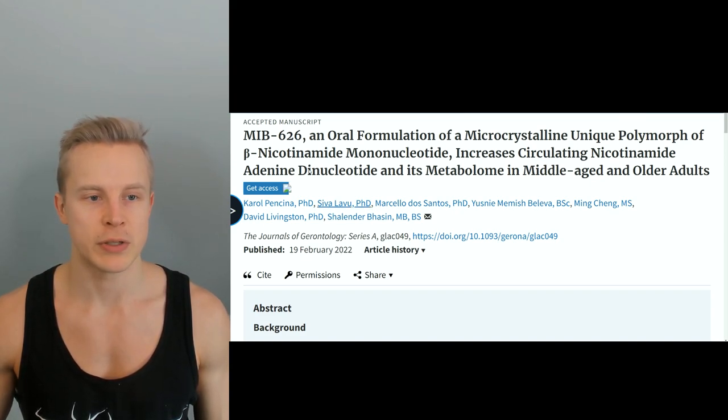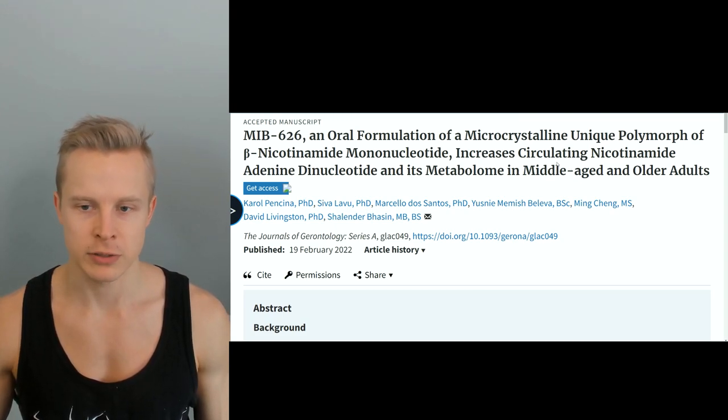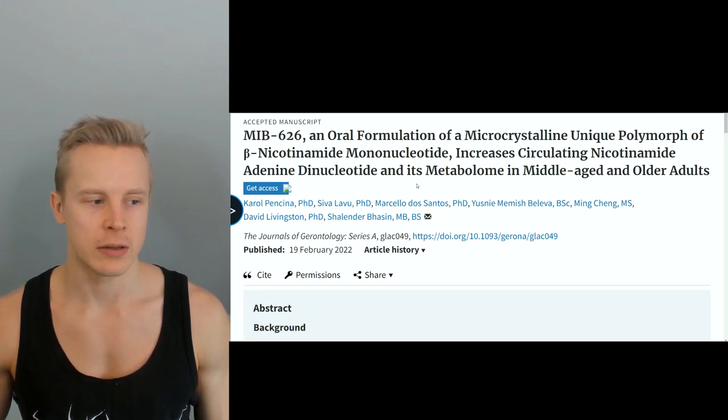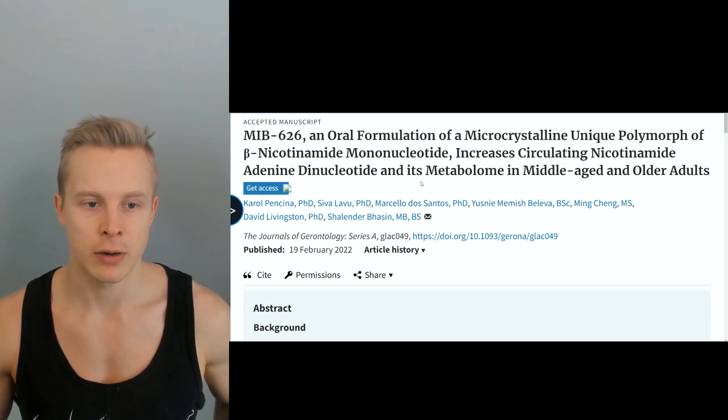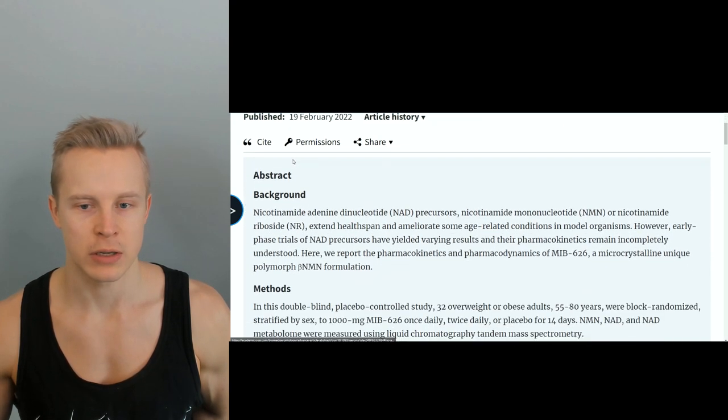The study was published on February 19, 2022: 'MIB626, an oral formulation of a microcrystalline unique polymorph of beta-nicotinamide mononucleotide (NMN), increases circulating nicotinamide adenine dinucleotide (NAD) and its metabolome in middle-aged and older adults.' This study was done by Metro Biotech, a company that David Sinclair is an advisor for, and this is one of their first uses of this MIB626 molecule in humans — a different form of NMN that's supposed to be a super NAD booster.